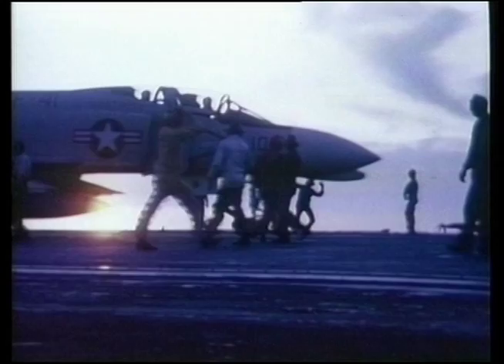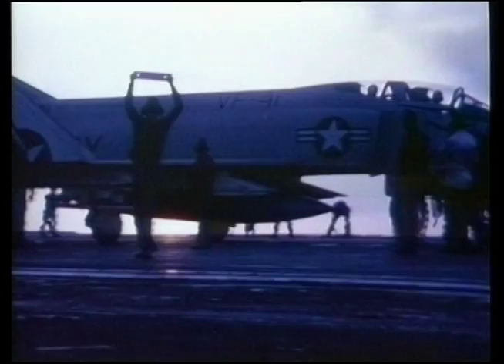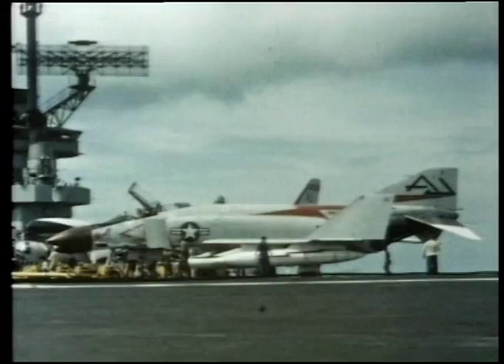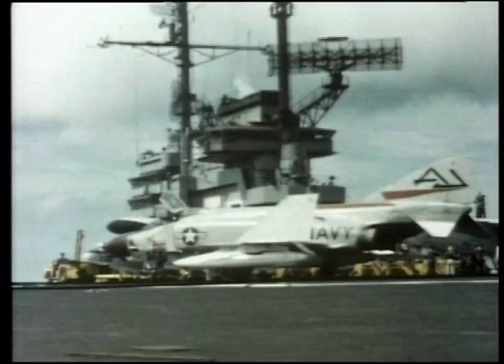Remarkably, the last F4 rolled out of the factory in 1979. Today it is being considered for new roles after maintenance and upgrading by the European Aeronautic Defence and Space Company. The plane is still providing service, though little of the original 50-year-old design remains unchanged.